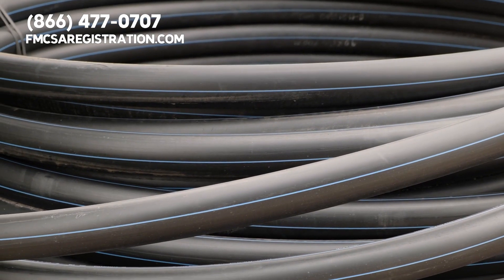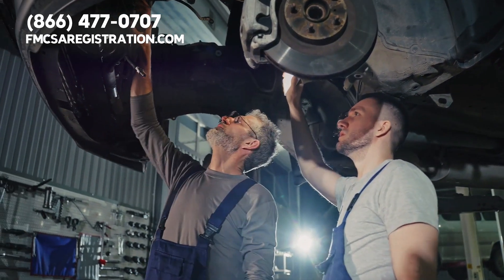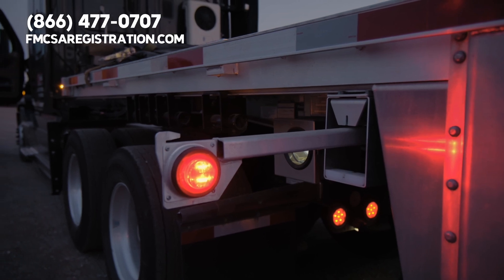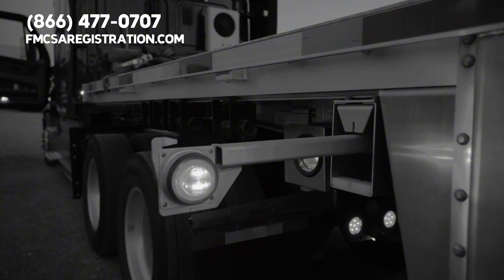Electrical lines or pigtails are another area of concern. If there's tape covering damage, inspectors might remove it to see what's underneath. Remember, if your brake lights or other essential functions aren't working because of these lines, it can put you out of service.